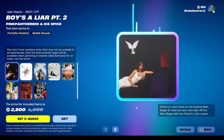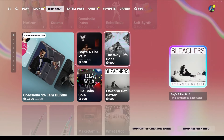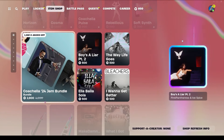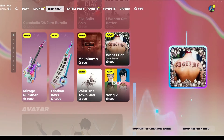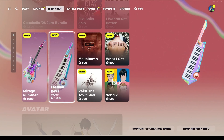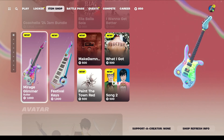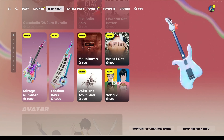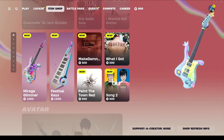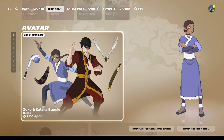There are new songs — a big bundle for 2800 V-Bucks, which is really interesting, and then four songs individually for 500 each, plus another four songs for 500 each. For jam tracks, we have a new keytar — the Festival Keys Keytar. The holographic look is really nice on it. We also have the Mirage Glimmer Guitar for 1000 V-Bucks, which I really like, though I wish it wasn't that expensive.